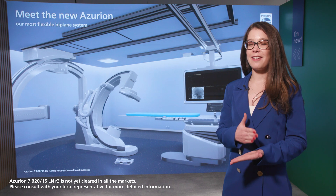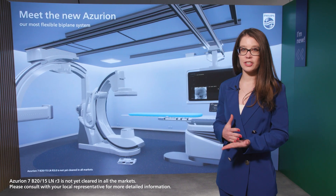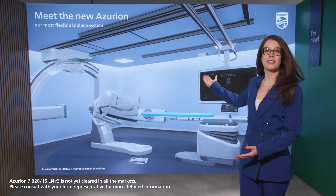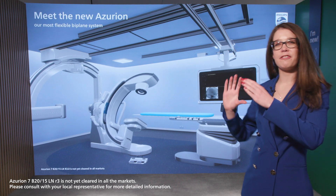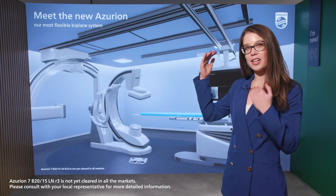When stroke, every single minute counts, and that's why we have focused on improving our imaging technologies — specifically our new 3D scan, which uses a helical trajectory. You can see there that it has a bit of a funky helical movement, and that makes sure that we can cover the entire brain volume.